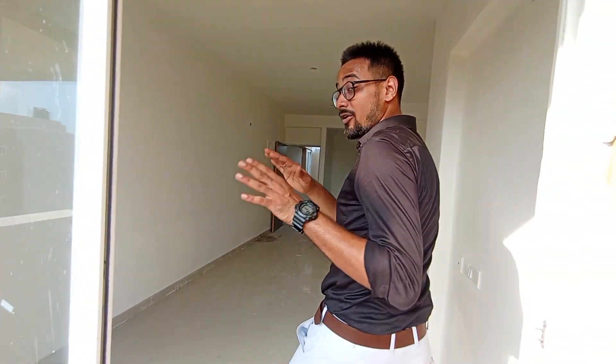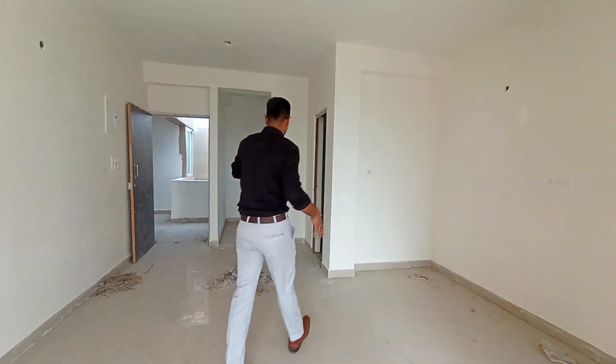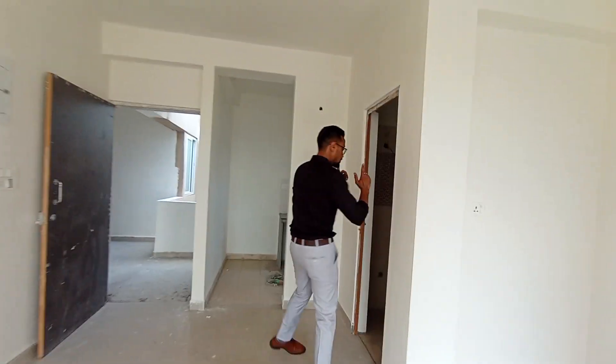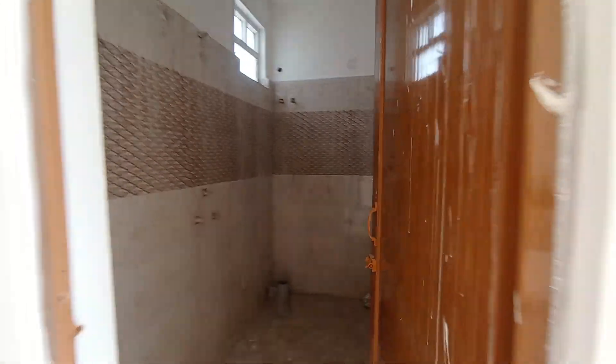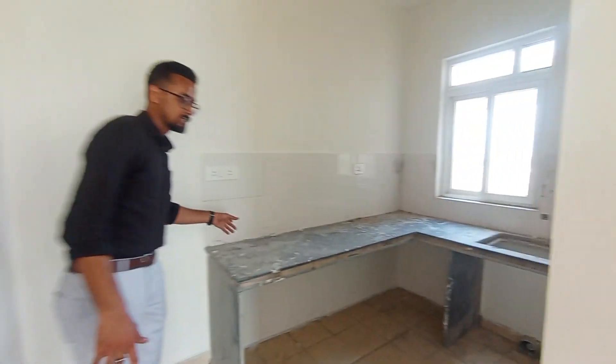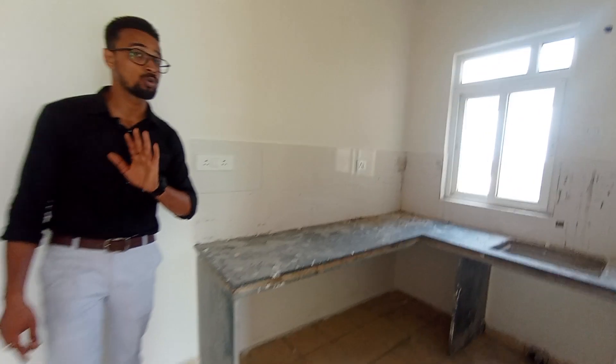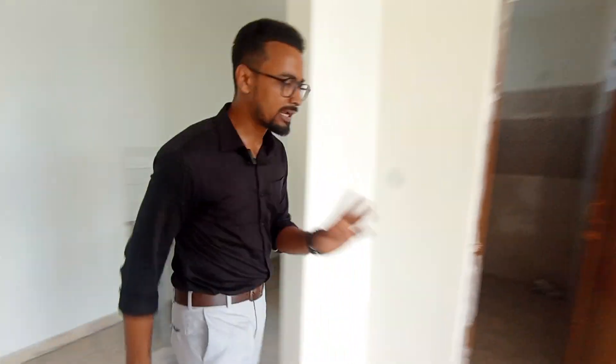As we walk down this aisle, the first thing we come across is a common washroom situated right with your living come dining space. The size is approximately 8 by 4 feet. And here is the L-top counter kitchen. This is what the L-top counter kitchen will look like — according to a 2BHK, this is quite spacious.